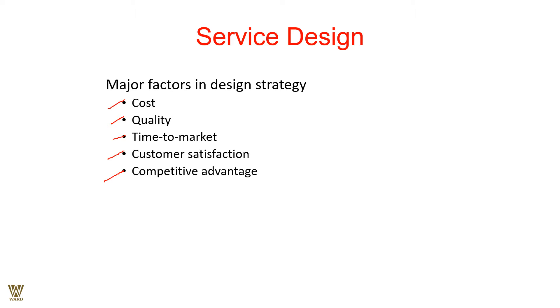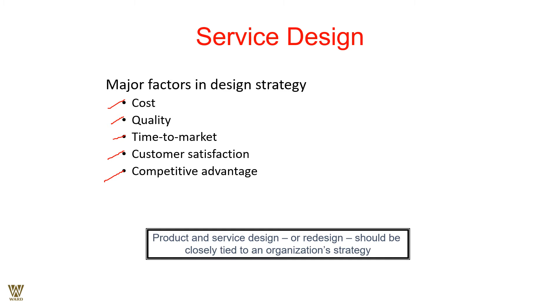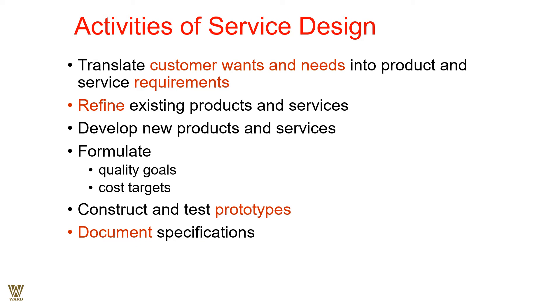Competitive advantage means either you are the innovator launching a product the customer experiences for the first time, or if you are a follower, you bring that product at an affordable price and location, offering novelty in your delivery. The major factors — cost, quality, time to market, customer satisfaction, and competitive advantage — are key. Service design and product design, or redesigning, should be closely tied to the organizational strategy.